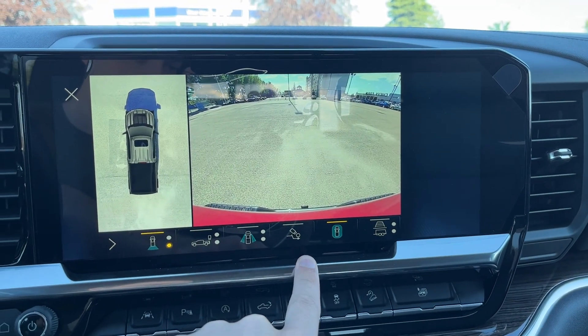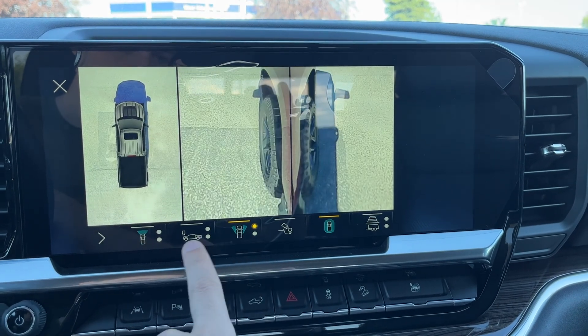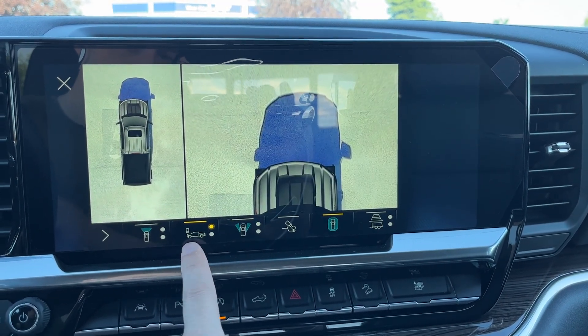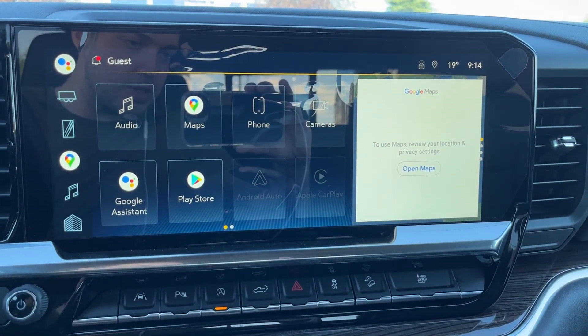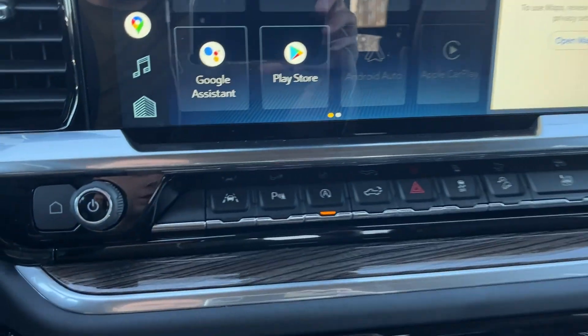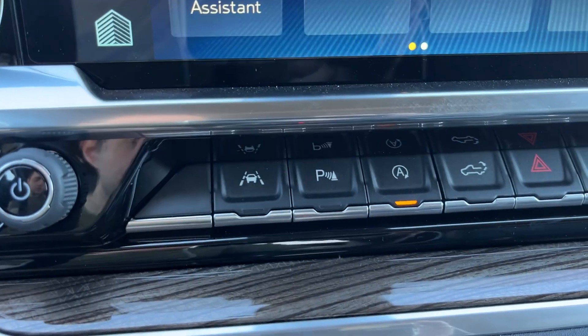You can also see our 360 view, hitch view, as well as side views and a front view. We have our Google Maps built in as well. Across the bottom, we have our home button and volume controls, and lane keep assist.